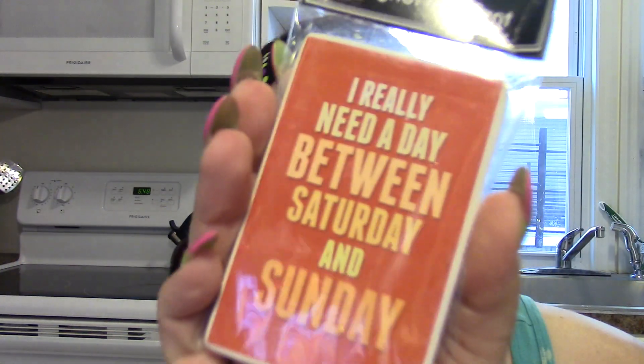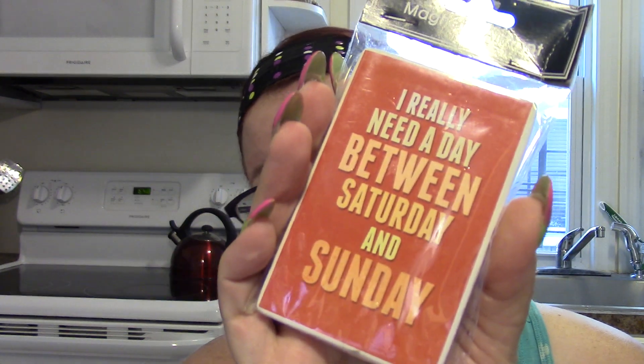The next thing I picked up was a magnet. I've been hauling a lot of magnets lately, but I saw this one and it was too cute. It says 'I really need a day between Saturday and Sunday.' They should make a day between Saturday and Sunday so we can always have a three-day weekend — call it Fun Day, between Saturday Fun Day and Sunday.